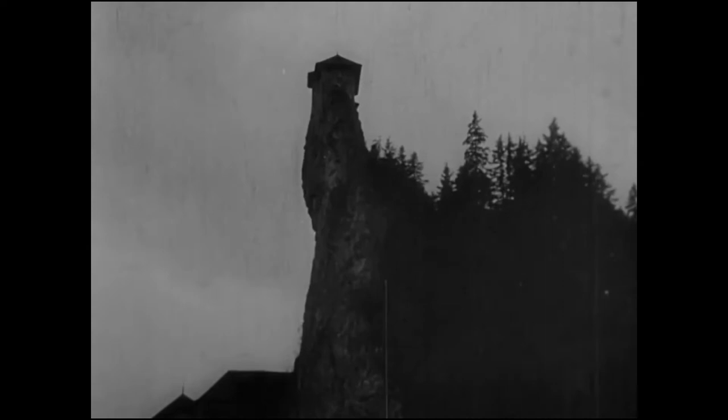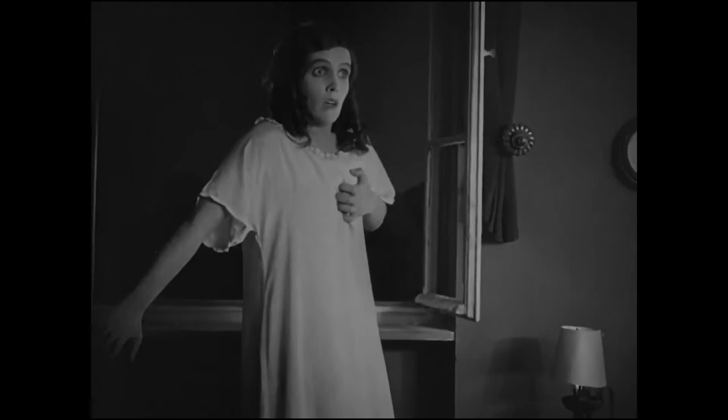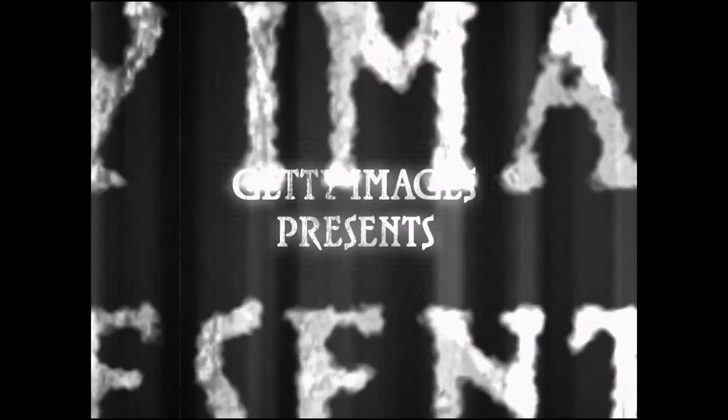In a world where Getty Images is a benchmark in visual content, one man came back from the past to show off the variety in our collection of music and sound effects. That's right, our audio stock. Getty Images presents Nosferatu, the non-silent film.